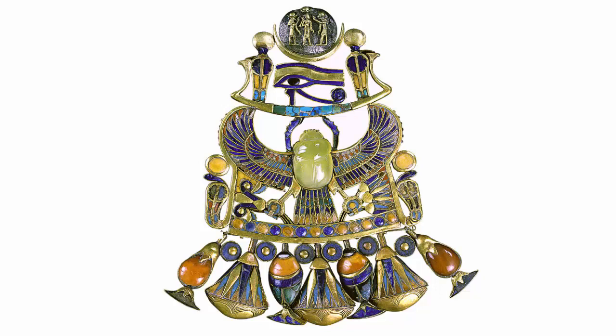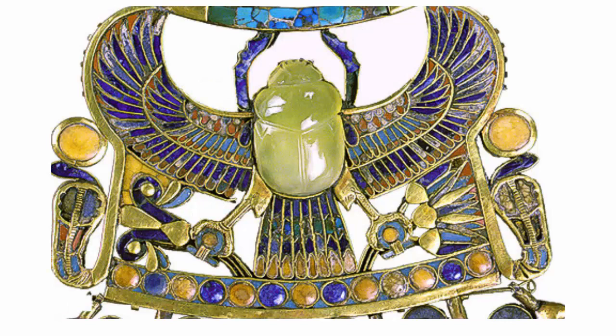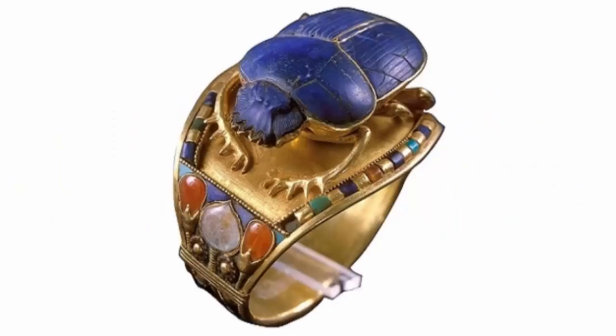Tutankhamen Winged Scarab Pendant. This golden pendant of cloisonné technique is inlaid with semi-precious stones and colored glass. The central element of the composition is a winged scarab of chalcedony, grasping on one side a lotus and on the other a papyrus flower, flanked by two ureye, or cobras. A gold frame outlines the main composition and supports pendants of lotus flowers.